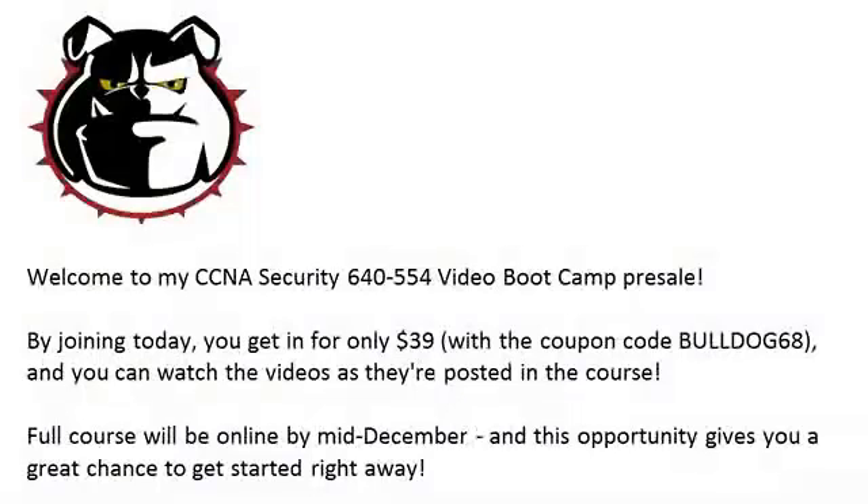All you've got to do is use the coupon code Bulldog68. Redeem it — it's in yellow there on the home screen for this course. Just click that, type in Bulldog68, and your price will drop to $39. The full course will be online by mid-December, but this gives you a great opportunity to get started right away, especially if you haven't seen Cisco Configuration Professional yet, because one of the videos on there is about a 10-minute lab with CCP.